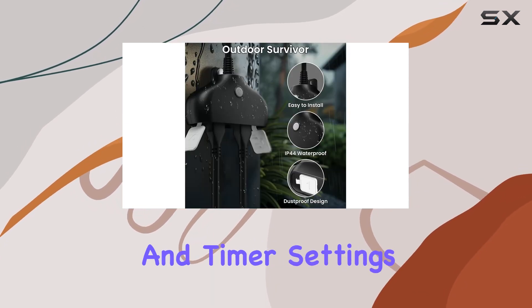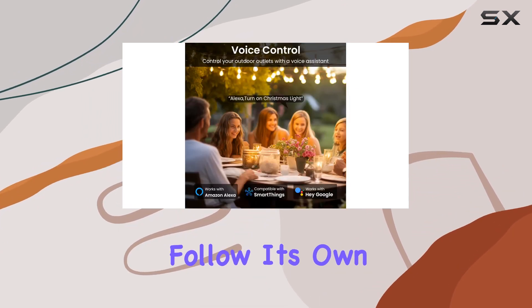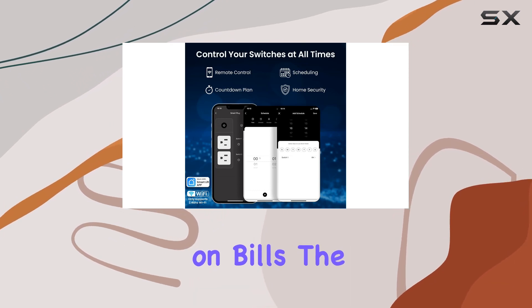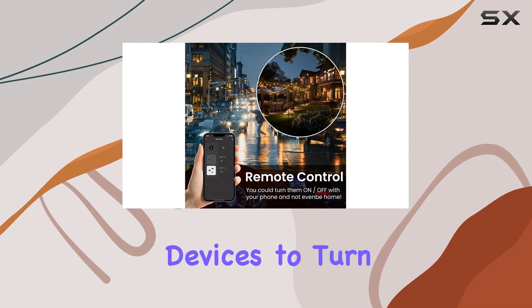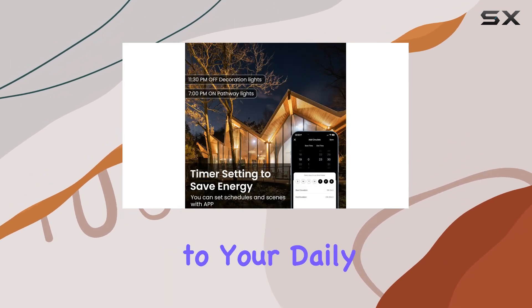The schedule and timer settings are a game-changer. Each device connected to this plug can follow its own schedule, helping you save energy and cut down on bills. The timer countdown feature, synced with your phone, lets you schedule devices to turn on or off with the sunrise and sunset, adding a touch of automation to your daily routine.